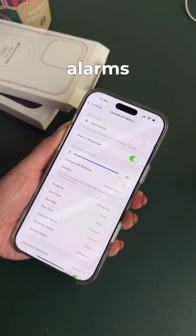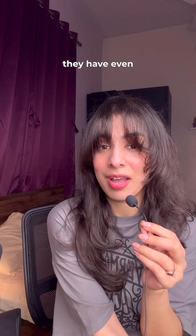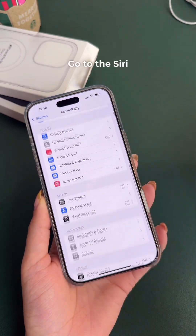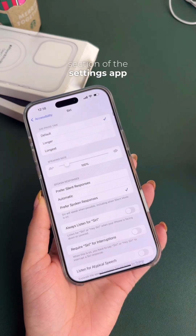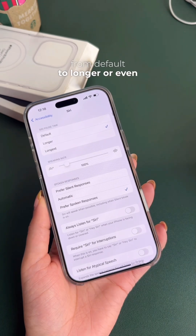Siri is cool, but sometimes people complain that Siri starts answering before they have even completed their question. Well, here's a quick fix. Go to Siri in the Accessibility section of the Settings app, and there you have to change the Siri pause time from Default to Longer or even Longest.